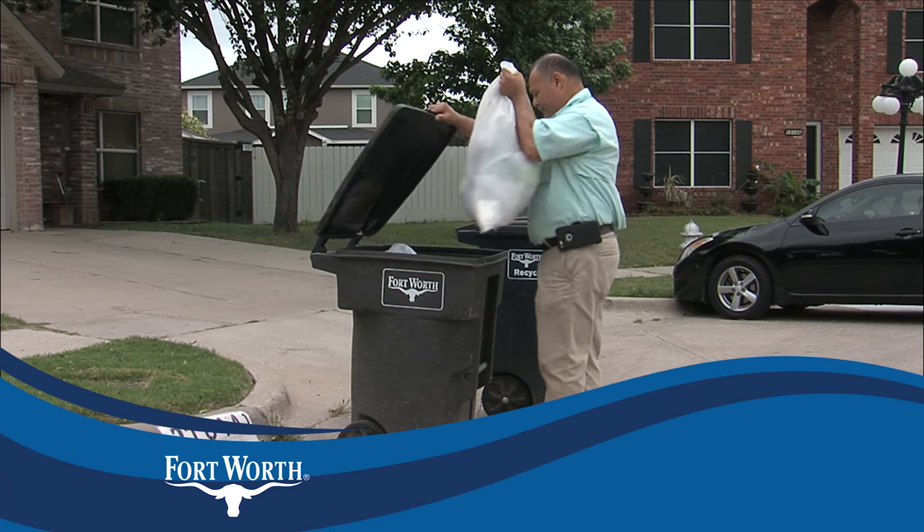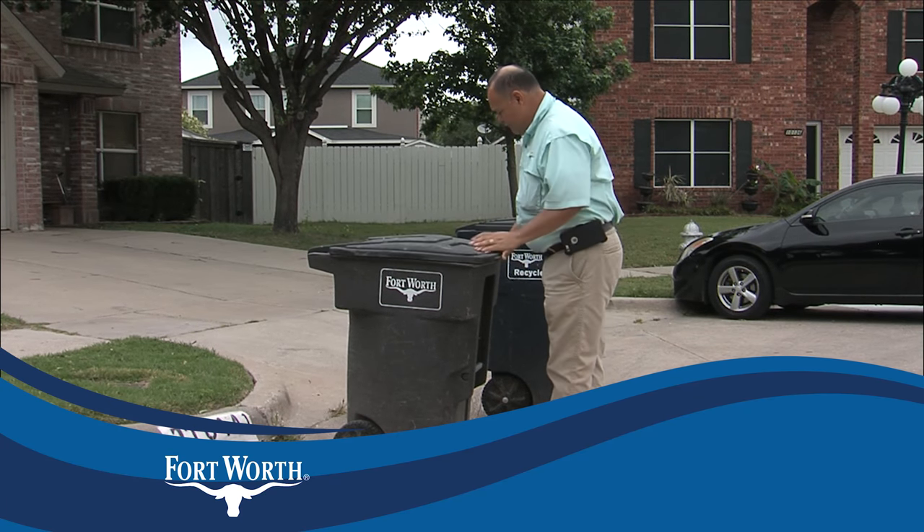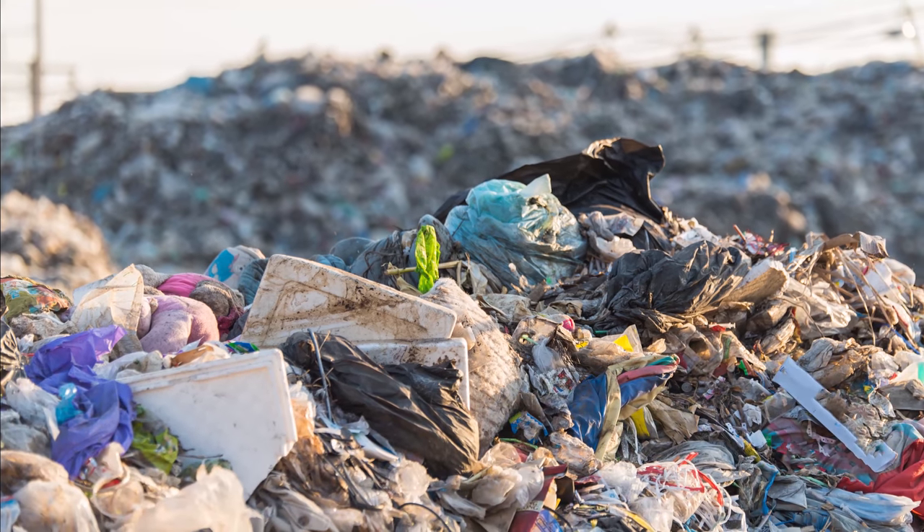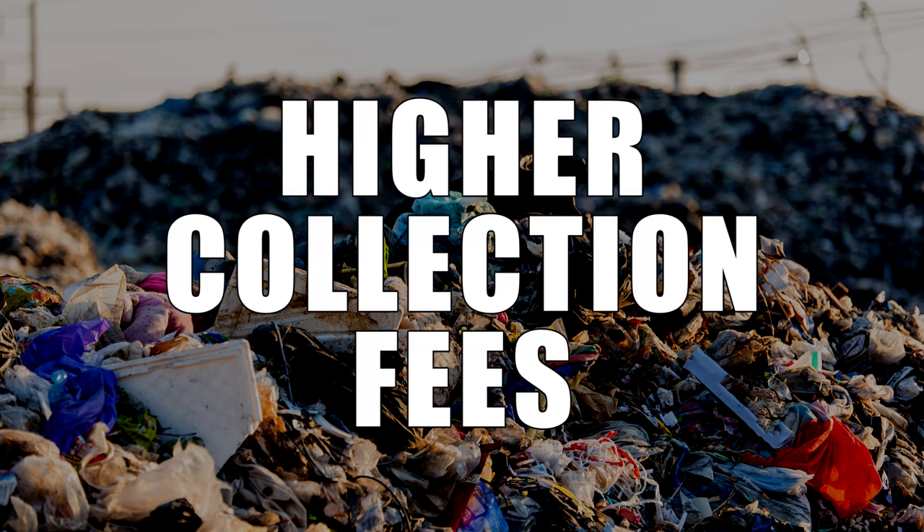When recyclable items are thrown away in the brown garbage cart, they take up limited space in the landfill, and those materials are never to be used again. This costs all of us higher collection fees to build and maintain more landfills.